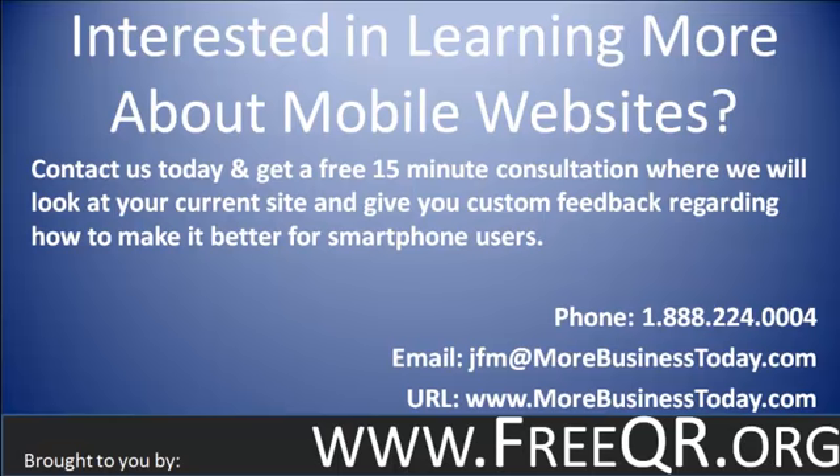If you have any questions or you're interested in learning more about mobile websites, please don't hesitate to contact us. We're happy to provide you with a free 15-minute consultation where we can look at your current site and give you feedback specific to your needs — looking at what you're doing already and explaining why it may or may not work in the mobile market. You can call us at 888-224-0004, email us at jfm@morebusinesstoday.com, or check out our website at www.morebusinesstoday.com. All this information will also be at freeqr.org.